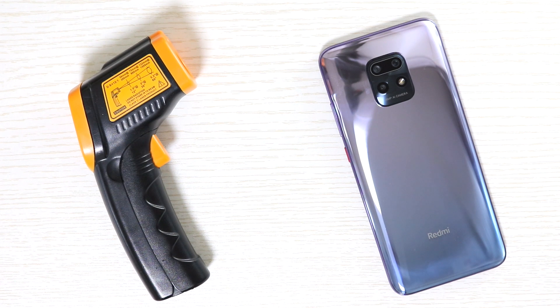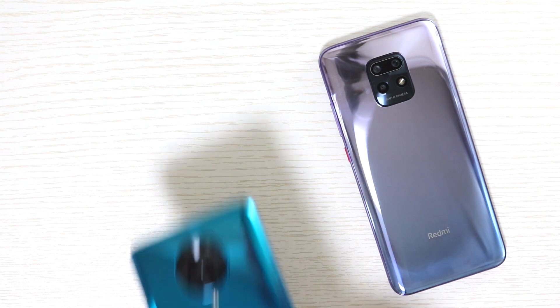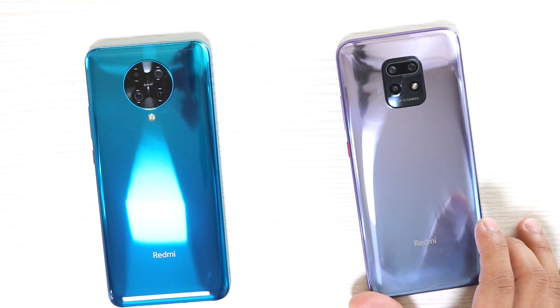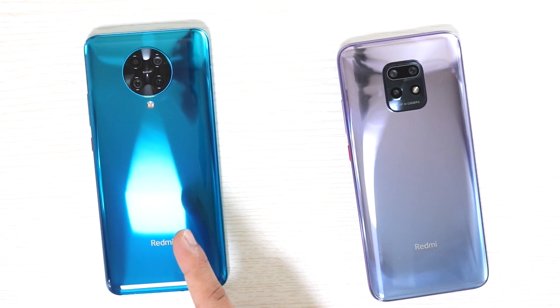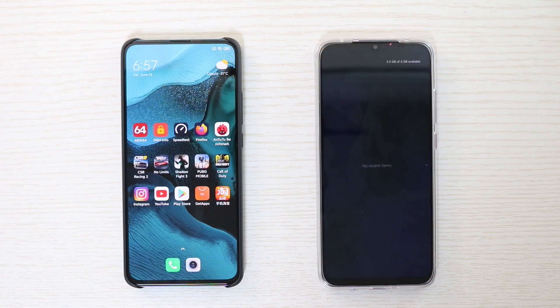We are trying to check whether there is any type of thermal throttling or CPU throttling on this device. To make things easy to understand, I have added Redmi K30 Pro for comparison. Almost every smartphone has some sort of CPU throttling instruction set, or else smartphones would generate too much heat and may get damaged.